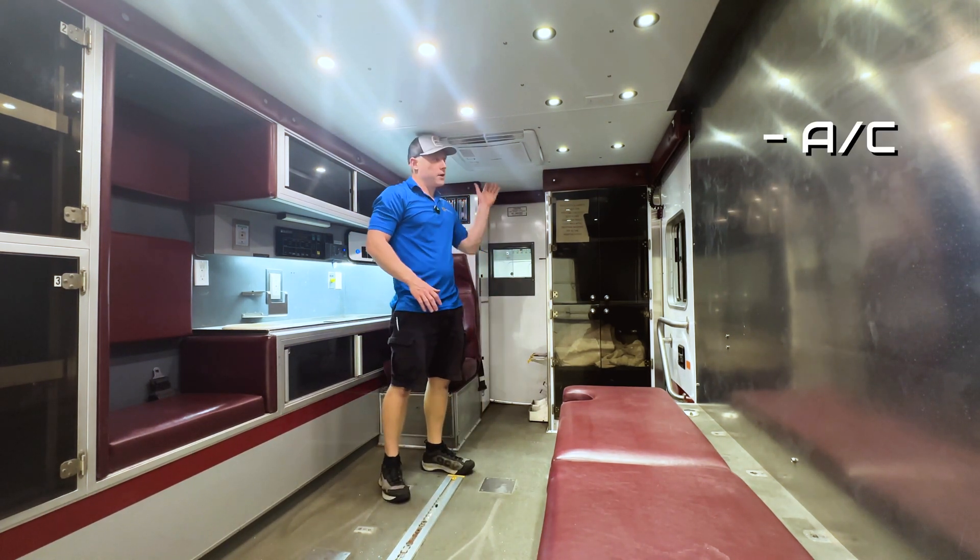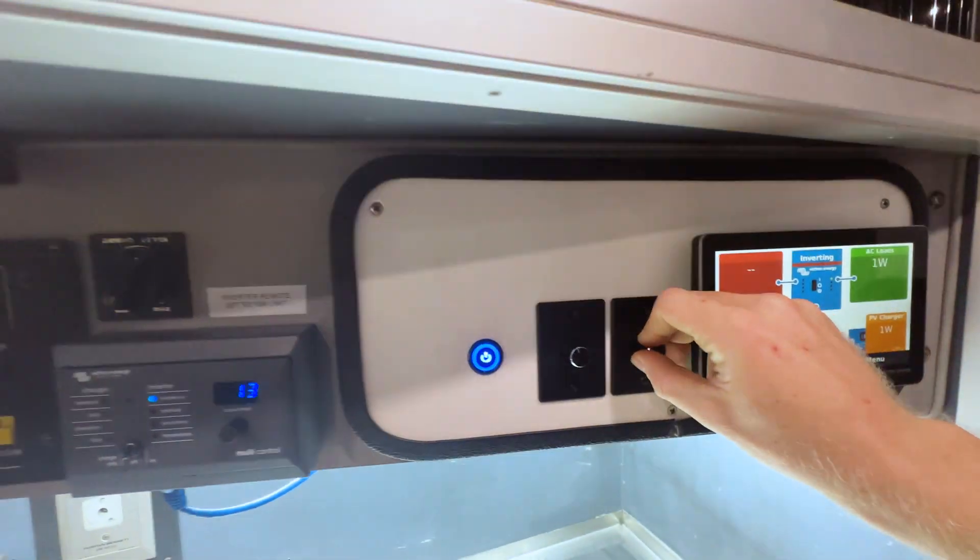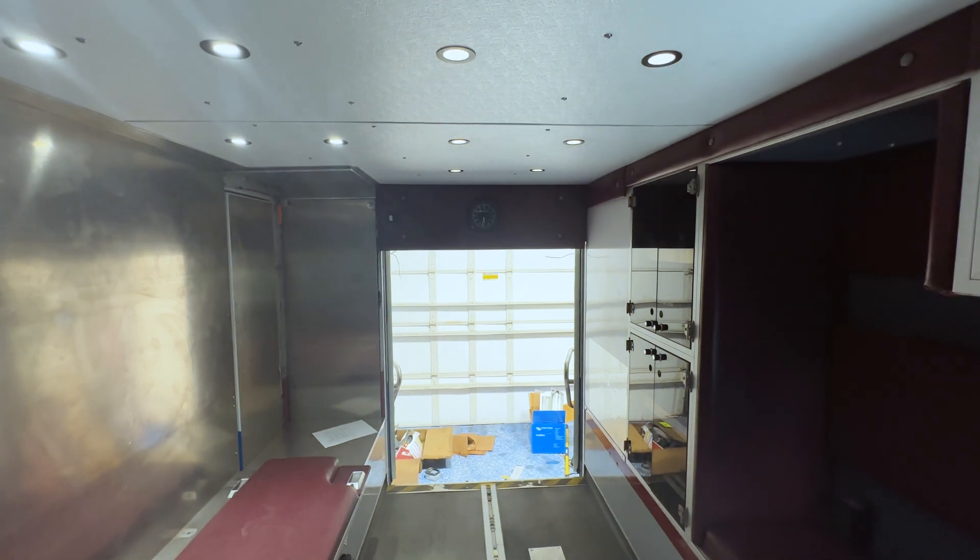Our main objective was to add air conditioning, lighting, and outlets, all of which need to work without the engine running and without access to shore power.